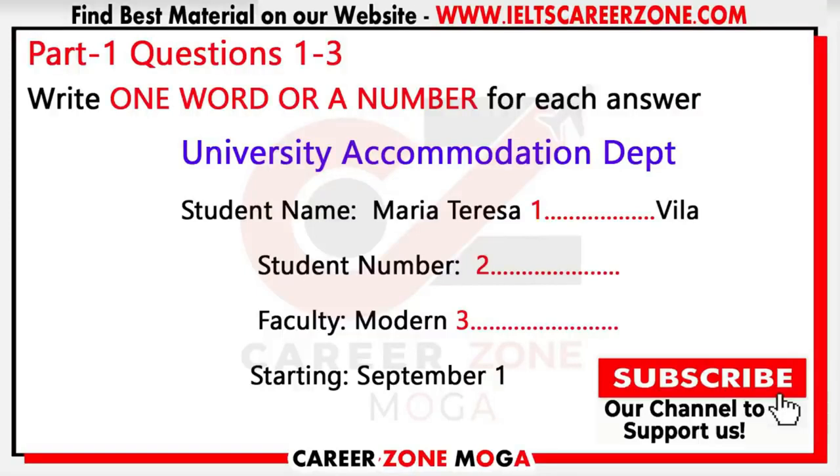First of all, can you give me your name and student number so that I can find you on the system? Sure, my name is Maria Teresa Gonzalez. How do you spell that? G-O-N-Z-A-L-E-Z. Thank you, got it. And your student number please? SHU-300715-PG. Ah, here you are — department of modern languages. Yes, that's me.